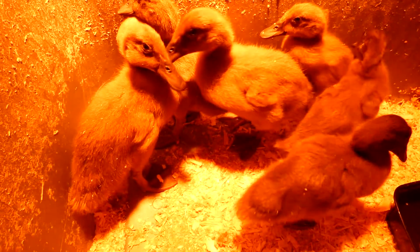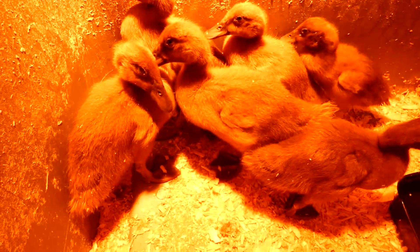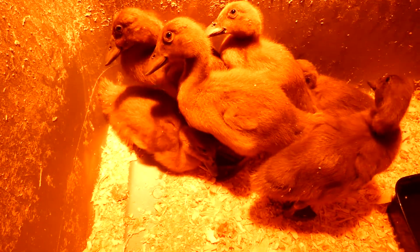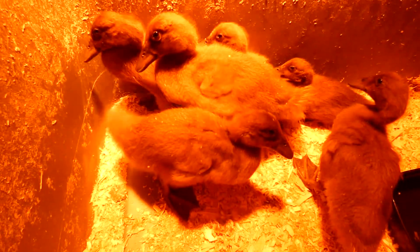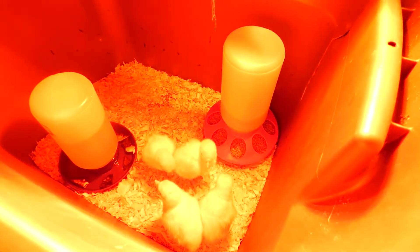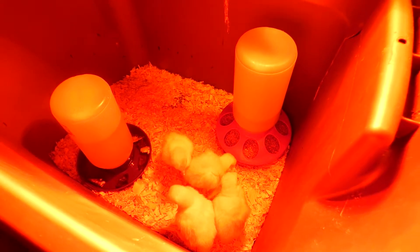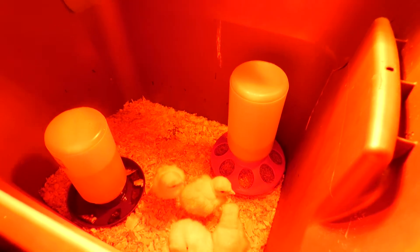You're coming along nicely though. So our Campbell Khaki ducks — trying to think how many weeks now — I think they're about two weeks old. Well, that's it, that's our updates here on Greenacres on the farm. Hope everyone has a great day, bye!